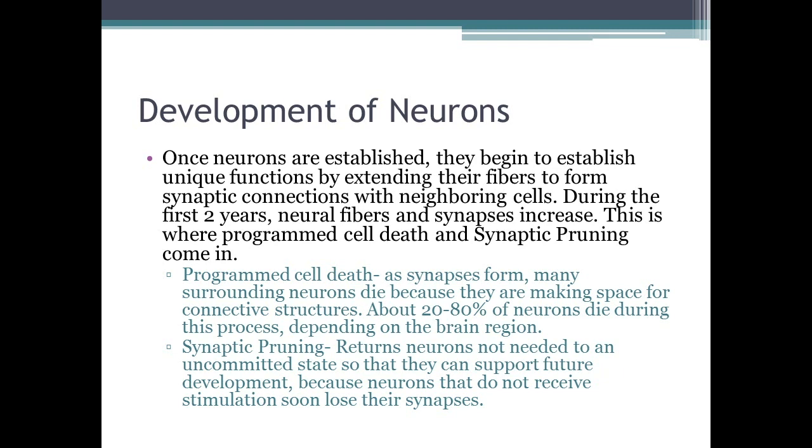Programmed cell death means the neurons die, making space for other connective structures between neurons. About 20 to 80% of neurons die during this process, depending on the brain region. Each area of the brain performs a different function.